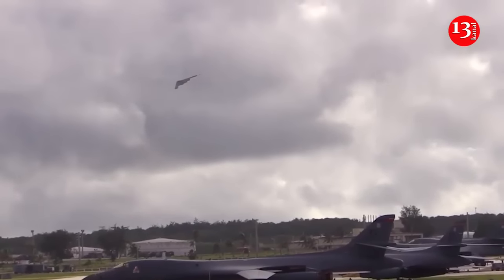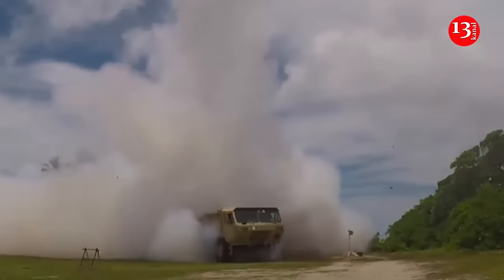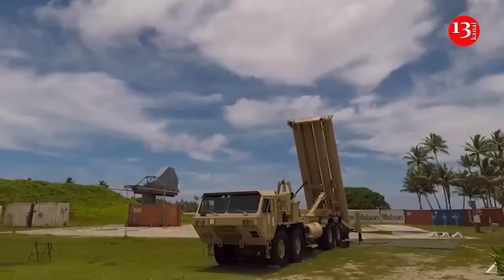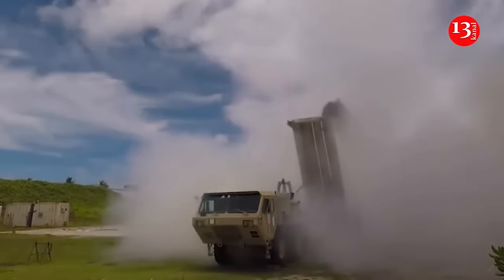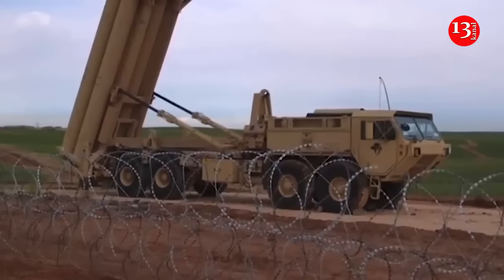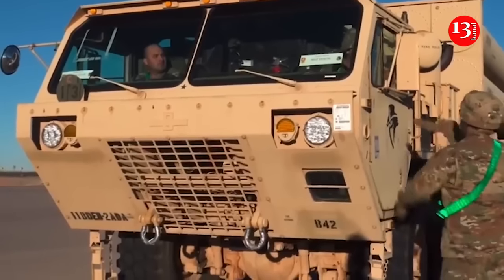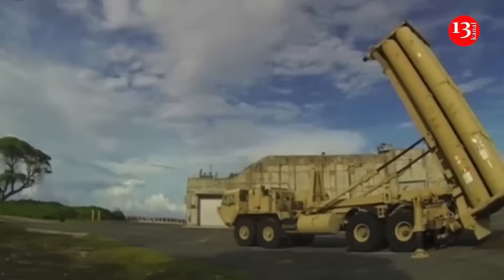Israel's Army announced the deployment of the U.S.-made THAAD missile defense system in Israel to counter potential long-range ballistic missile threats from Iran. The current THAAD deployment is part of Israel's preparations for what is described as a major strike against Iran, and the Israeli Army is coordinating closely with the U.S., which will be notified prior to any action against Iran.